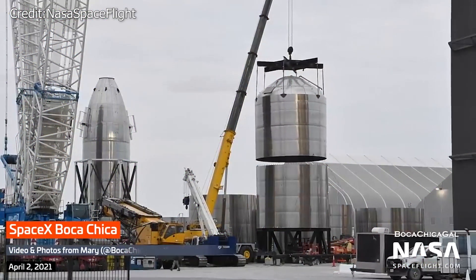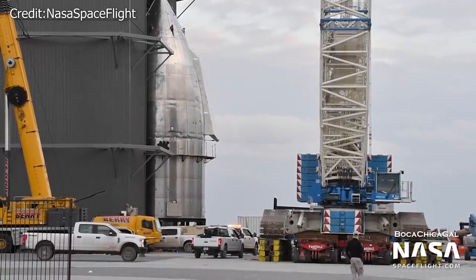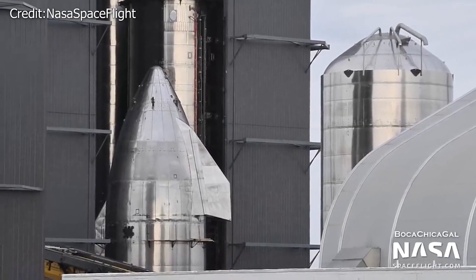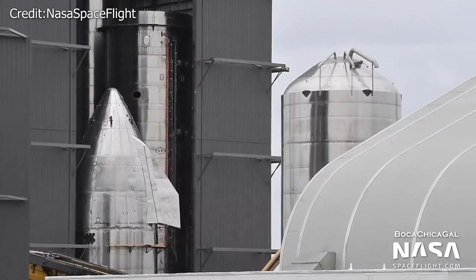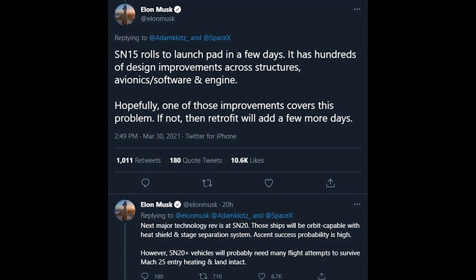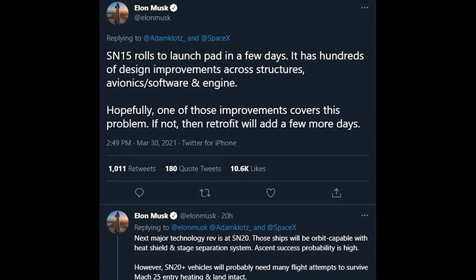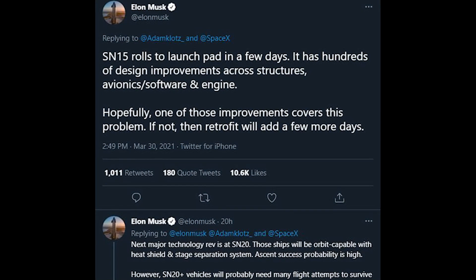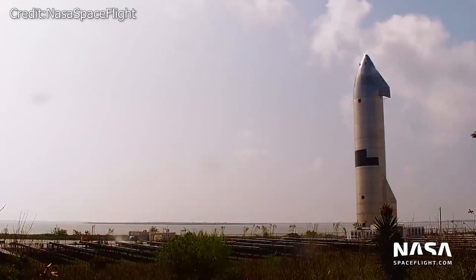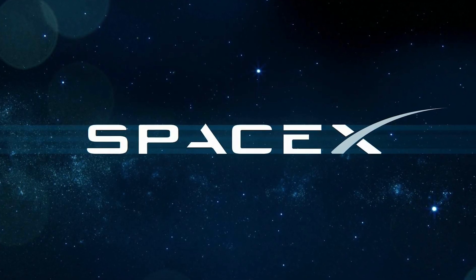The SN15 is the next iteration to launch after SpaceX scrapped the SN12, SN13, and SN14 iterations. Musk claims the SN15 would be a significant technical advancement over its predecessors, eliminating the need for those three rockets that were scrapped. Musk tweeted: "SN15 rolls to launch pad in a few days. It has hundreds of design improvements across structures, avionics, software, and engines." He added: "Hopefully one of those improvements covers this problem. If not, then a retrofit will add a few more days."